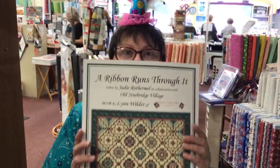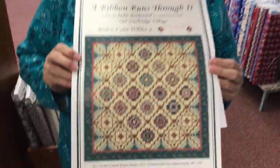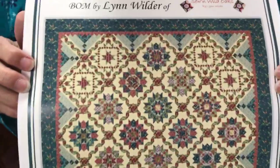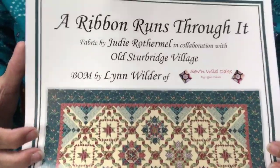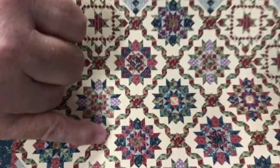Speaking of quilt-alongs or sew-alongs, do you remember me talking about this the other day? Cappy said she only ordered so many kits, and we've already sold them all. So we're having to order more fabric — come in and get it while it's hot. This is going to be the funnest thing we've ever done. It's called A Ribbon Runs Through It, and the reason being is because look at this ribbon trim that runs through.